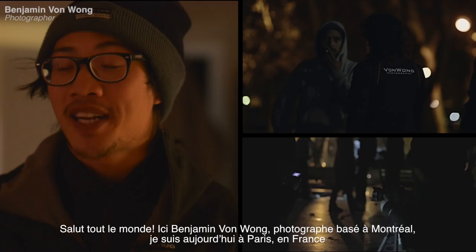Hey guys, this is Benjamin Von Waal, Montreal-based photographer, and I'm here today in Paris, France, with a brand new challenge: to make still life stand out using pyrotechnics.